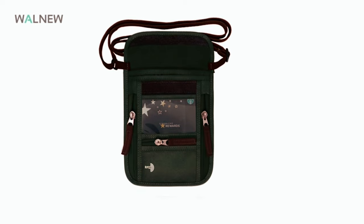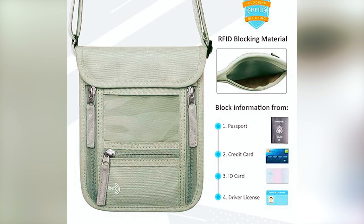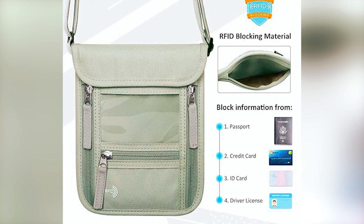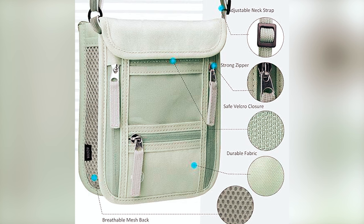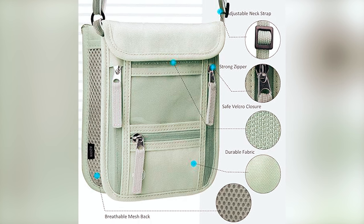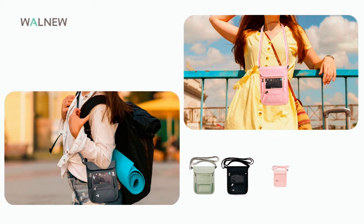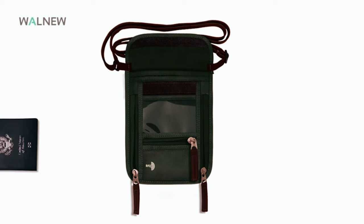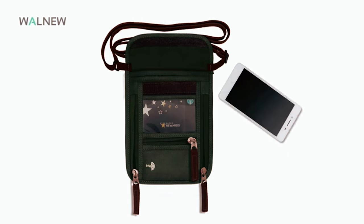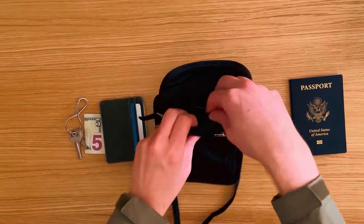Walnu Travel Neck Wallet. Enjoy high-quality craftsmanship and classical design with the Walnu travel neck wallet. Made of premium fabric, this lightweight passport holder features built-in RFID blocking to protect your credit card numbers and digital passport information. With seven flexible pockets — including zippered compartments, an ID window, and adjustable neck straps — it offers ample space for your travel essentials. Suitable for both men and women, it can be discreetly worn under clothing or as a cross-shoulder bag. Slim, lightweight, and practical.